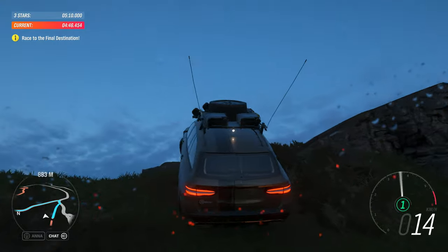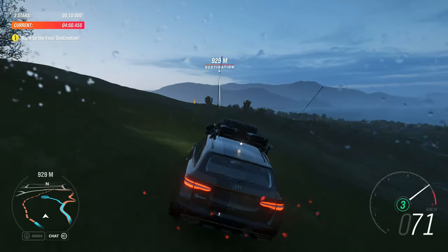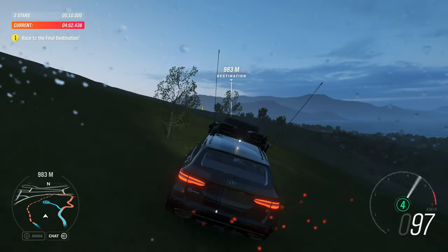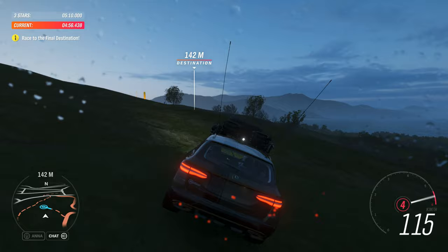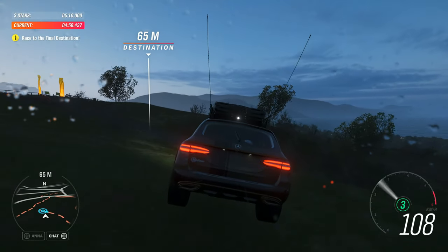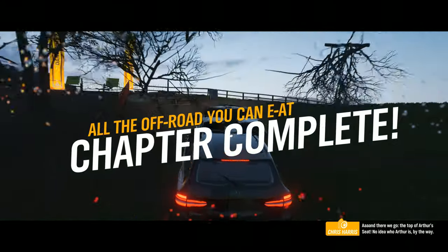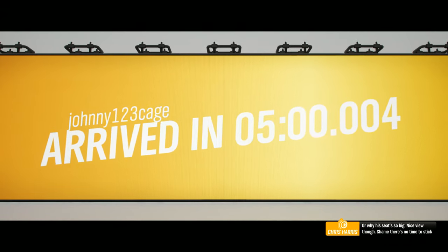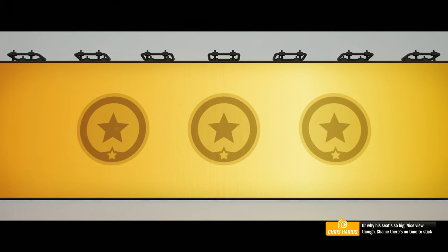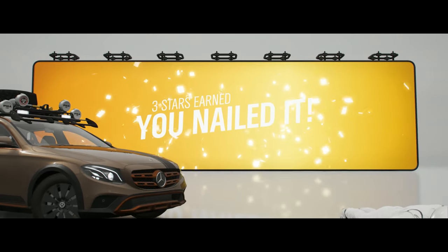Just a small matter of getting up Arthur's seat. The clock's ticking, so better step on it. And there we go — the top of Arthur's seat. No idea who Arthur is, by the way, or why his seat's so big. Nice view, though. Shame there's no time to stick around.